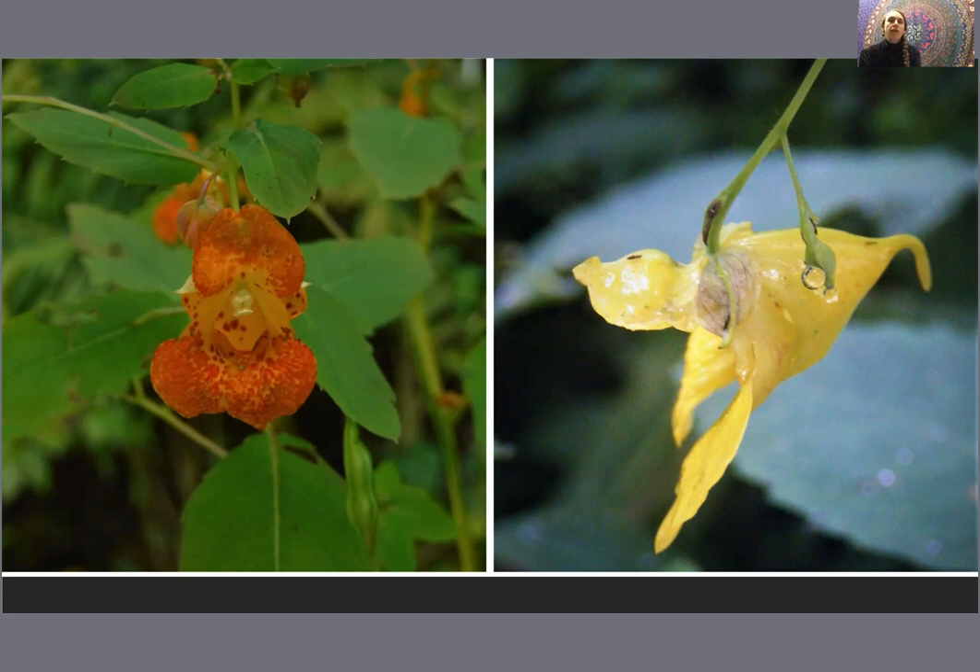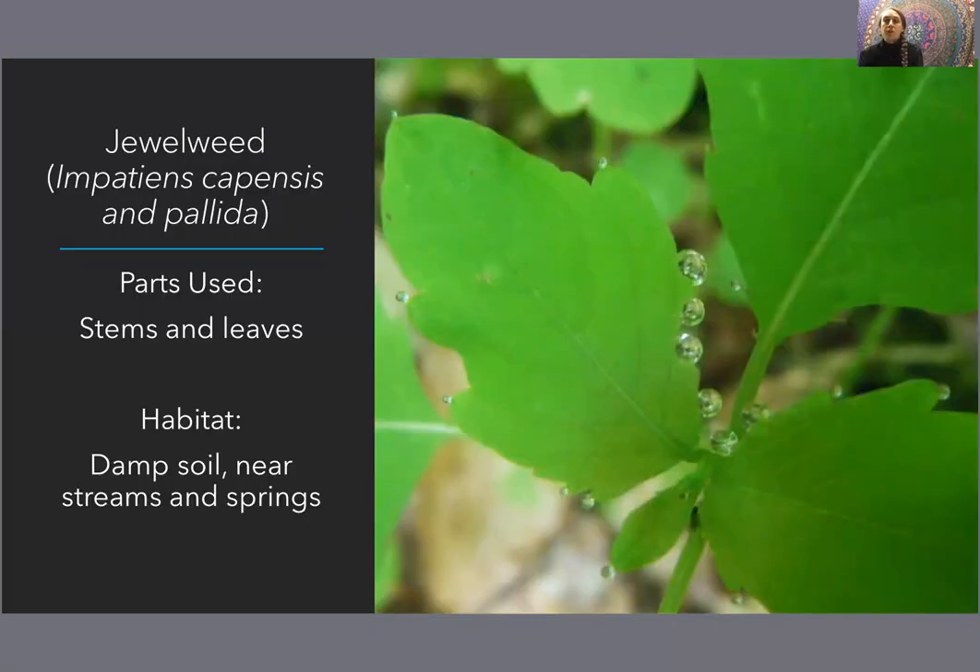Jewelweed — you won't see the flowers in spring; they will be coming up in mid to late summer. But the leaves will certainly be popping up in spring. Jewelweed is one of those unique plants in which the stalk starts off with opposite leaves and then the leaves become alternate as the plant matures, going up the stalk. Usually our plants either have opposite leaves or alternate leaves, not both.